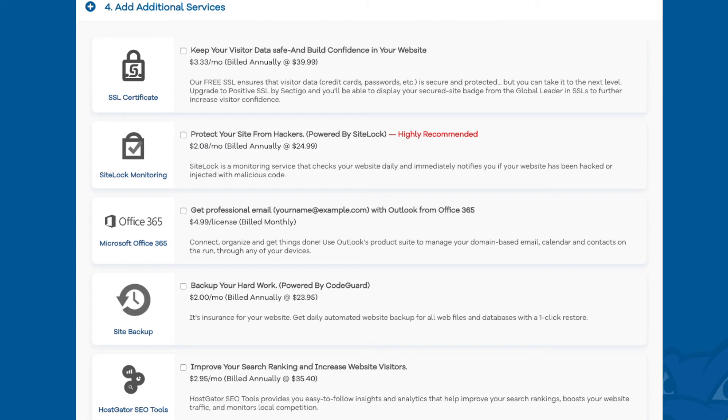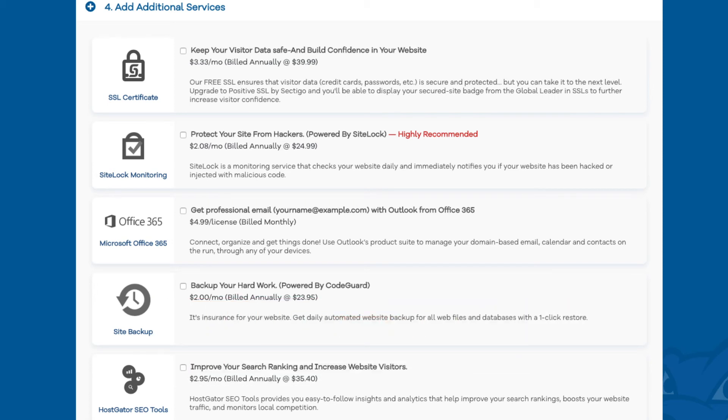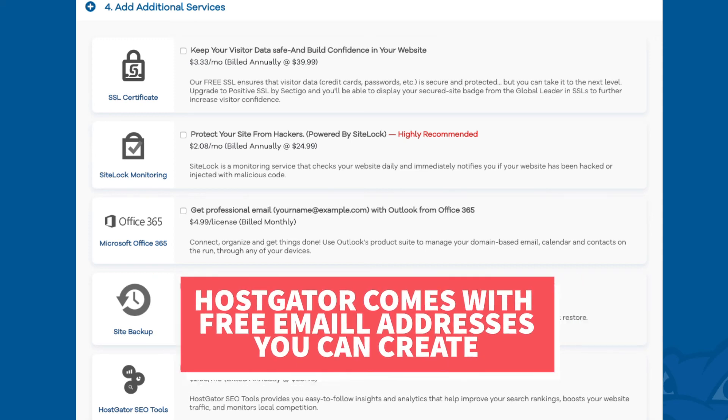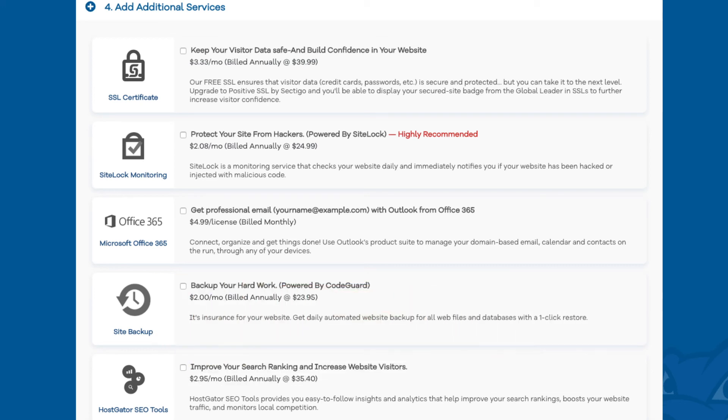After you do that, scroll down to the add additional services section where you can add any Hostgator add-ons that you would like. All these add-ons are completely optional. You'll see the SSL certificate add-on — Hostgator does come with a free SSL certificate for your site, so this add-on isn't necessary unless you want to upgrade to a positive SSL certificate, which will allow you to show a site security badge on your site, and comes with a $10,000 limited guarantee warranty by Komodo. Next you will see site lock monitoring, which checks your website daily and will notify you immediately if your site has been hacked and malicious code has been placed into it.